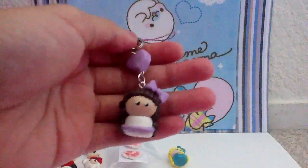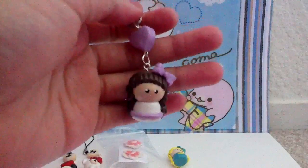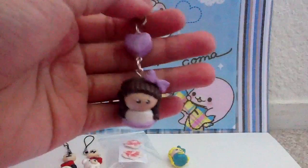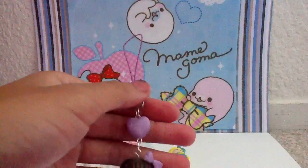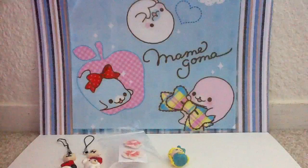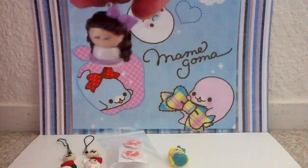So first I made this chibi. This is my first ever chibi. She has brown curly hair and she has bangs. She has a lavender bow, a dress, and a heart. It comes with a purple cell phone strap. And this is how she looks like on the back. She has curly hair.